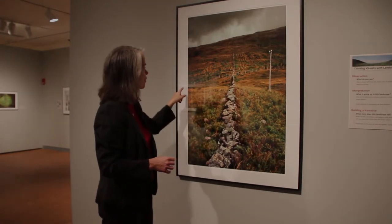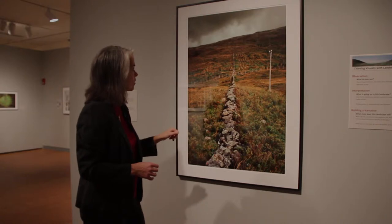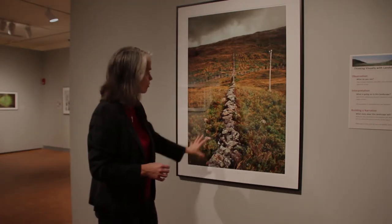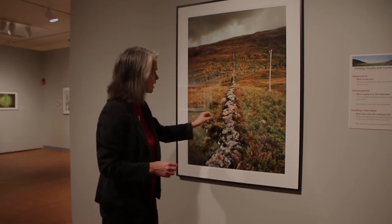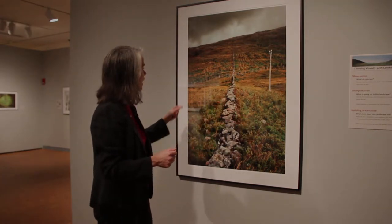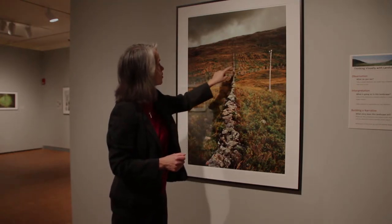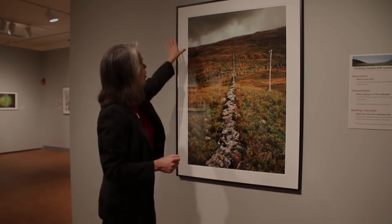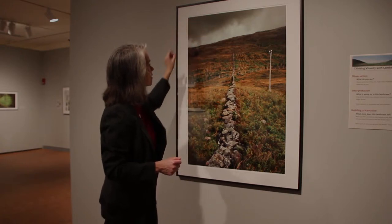Then there's this telephone pole, which is more contemporary. The next thing I notice is the difference in texture of the landscape — in front it's very scrubby, rough plants, and in the back it's much more cultivated. You can see rows of seedlings planted right there, and then there's an interesting cloud pattern up above.